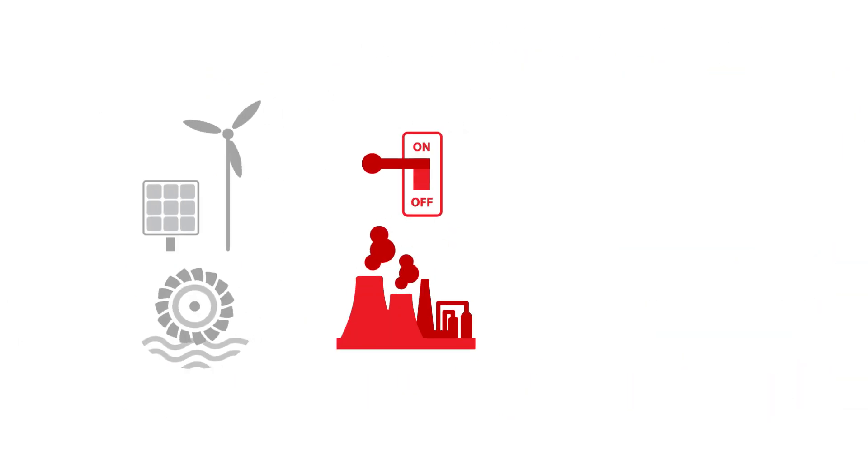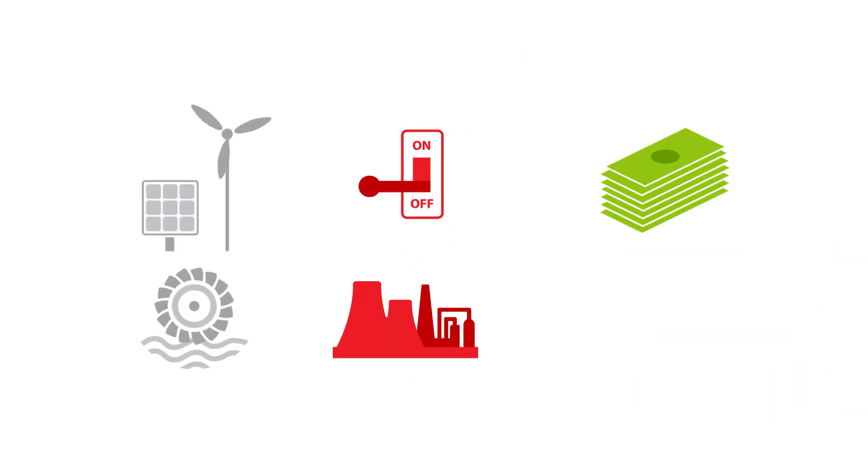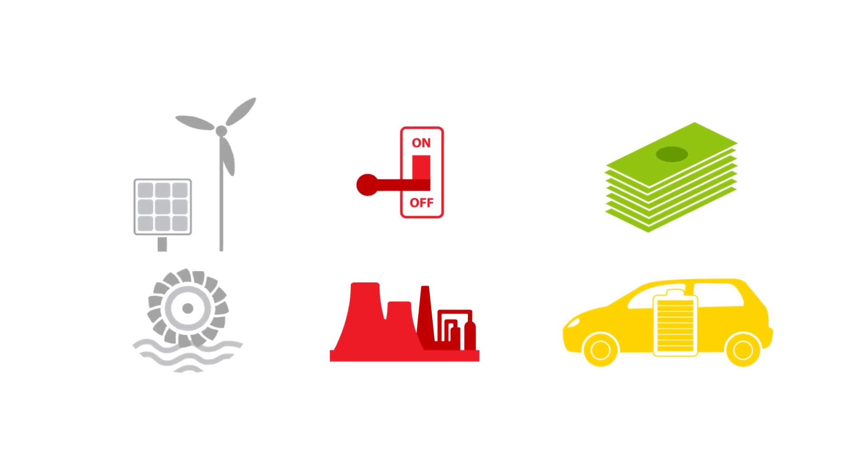Support renewables. No emissions. And earn money with your electric car. That's how the Energivenda works — with the Mobility House.